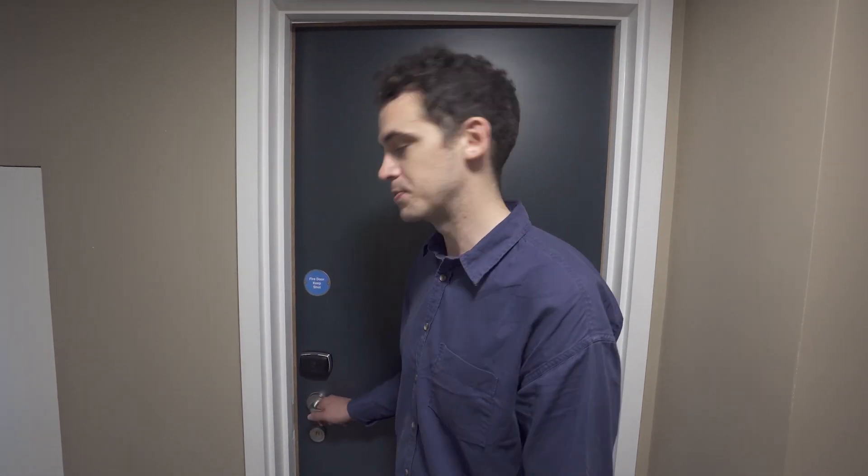Hi there, my name's Barney. I work for the Urbanest Booking Team. I'm here today on our brand new Vauxhall property and I'm going to show you one of the studios. Come and have a look.